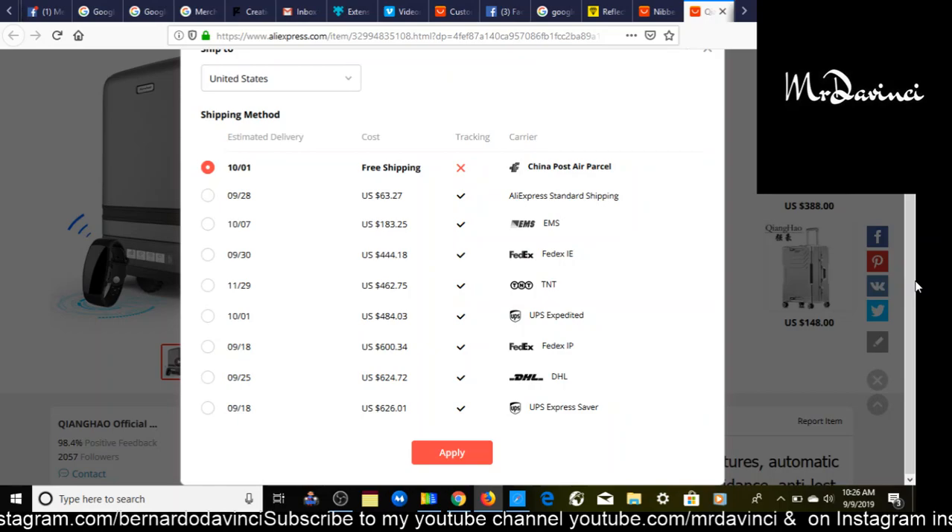I would definitely message this supplier first before even thinking of selling this. This product has the potential to be the next big product. Since it doesn't have e-packet shipping, all other shipping options will cut into your profit margin, so you'd have to go with free shipping. Today is September 9th, 2019 and it would arrive by October 1st — the traditional standard AliExpress delivery time. I really feel this product is going to take off in 2020.